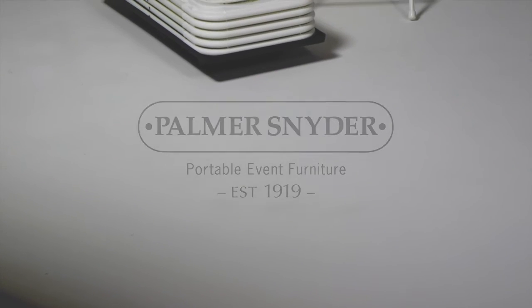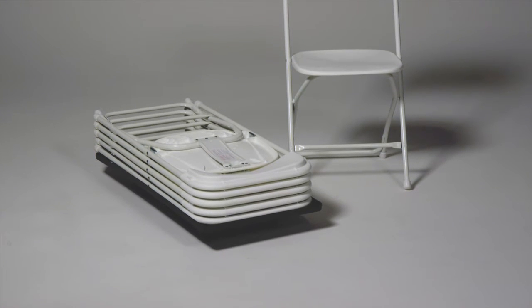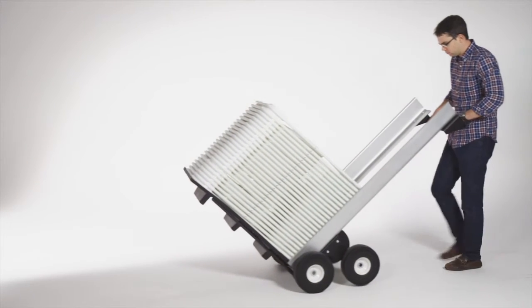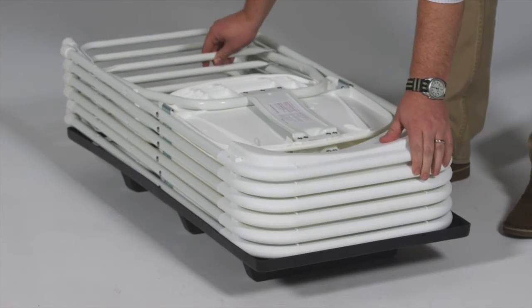Palmer Snyder's Event Express plastic folding chair is widely considered the rental industry leader in terms of safety, durability, and return on investment. At just over 7 pounds and stacking 50 high, the Event Express series is an ideal solution for ultra-compact storage and portability.